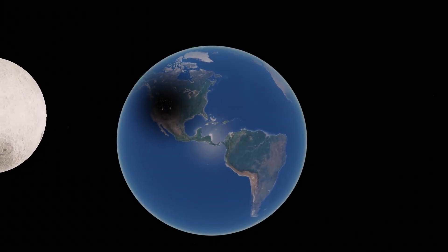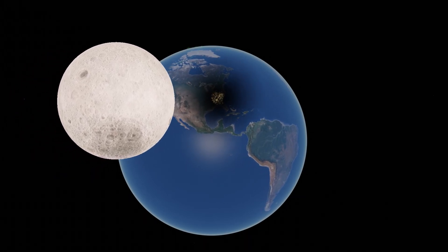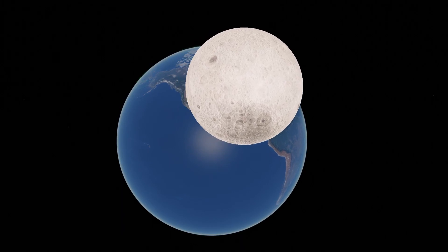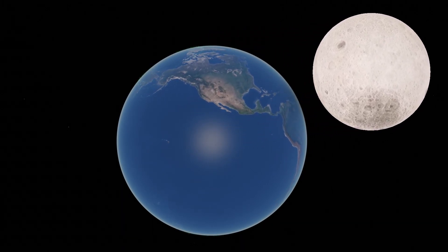Hello, today, August 21st, 2017, I want to talk about the North American solar eclipse. Now as you're probably aware, what happens with the solar eclipse is the moon will pass across the sun in its orbit, and will cast a shadow across the daylight side of the planet.